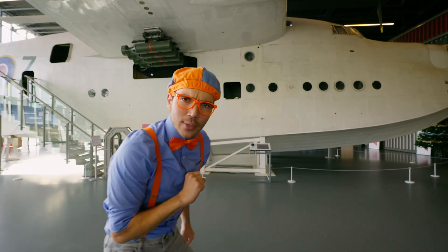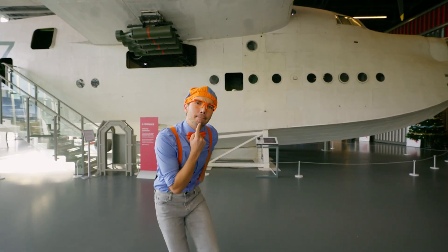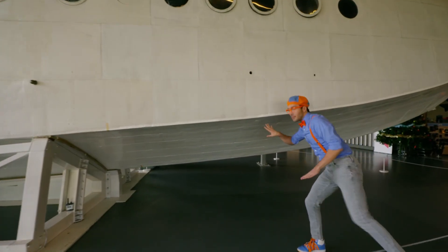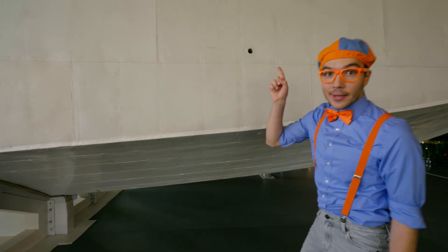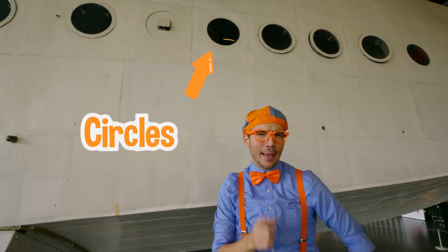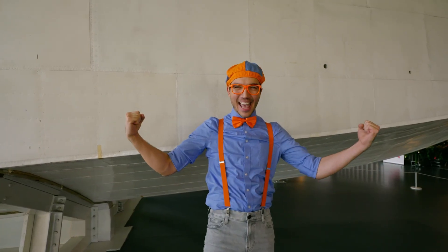And do you notice anything interesting about this plane? Yeah! It's the bottom of the plane — it looks kind of like a boat! And do you notice the windows? The windows are circles, and maybe you've seen those on a boat or a submarine before! Do you know why that is? That's because this is a seaplane!